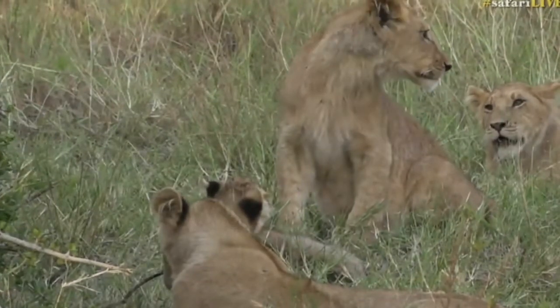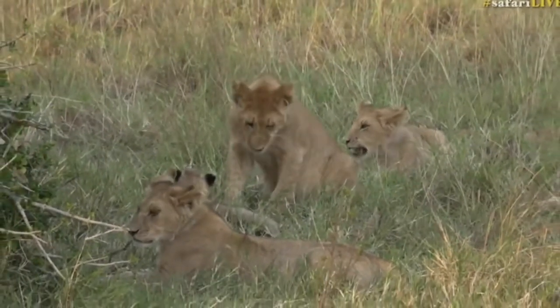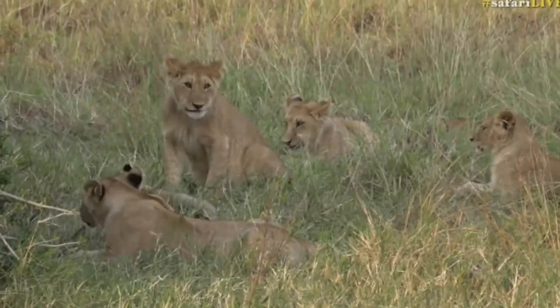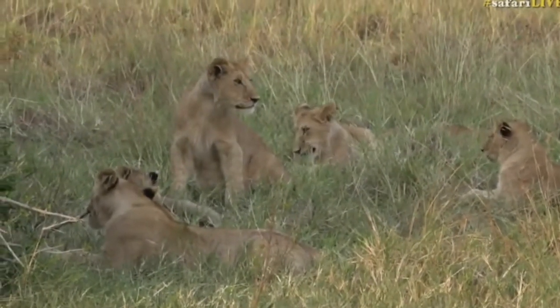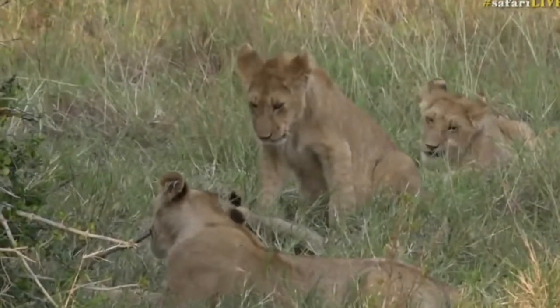Although one was left in a crevice for at least 24 hours that we know of — we're not sure what that mother was thinking — but besides that, they've done a great job. The action simply does not want to stop coming this afternoon, so we're going to rush you off to Tristan with another large herd of elephants.